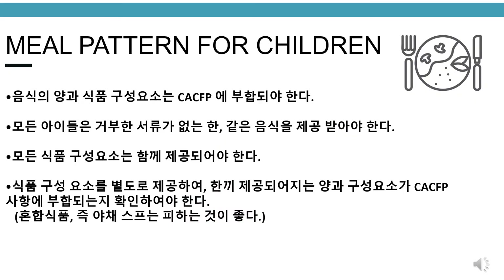Meal pattern for children. Food portions and components must meet the CACFP requirements. All children must be served and offered the same food unless they have a written statement. All components must be served together. Please try serving the food components separately to ensure portion sizes and components meet the CACFP requirement. Please avoid mixing foods such as vegetable soup.